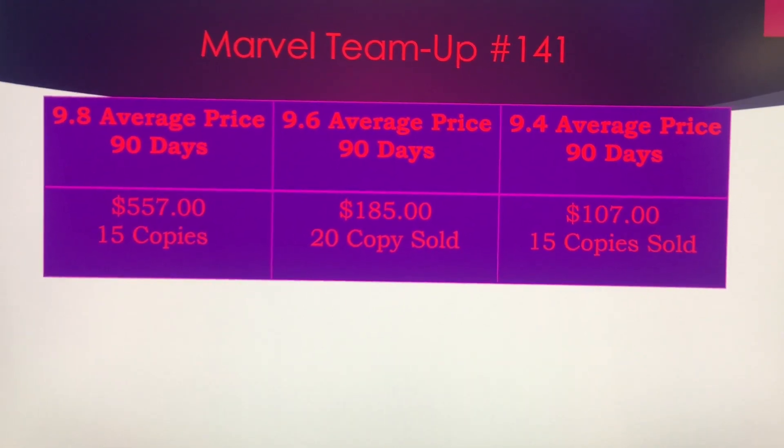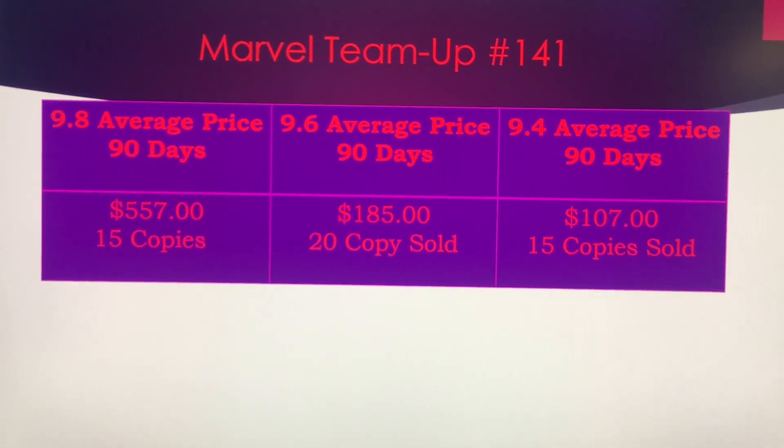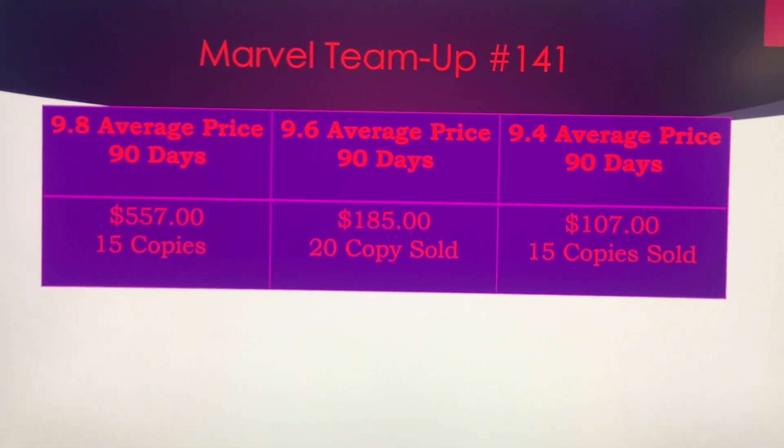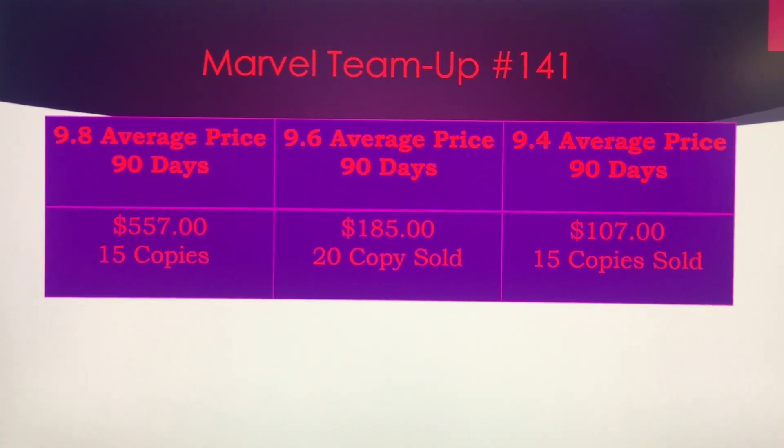If you get a 9.6, it's a $185 investment, so you're going to take a loss on it. But if you buy this book any cheaper than $75 and you're getting a good deal, you might want to invest in it even if it is a 9.6.